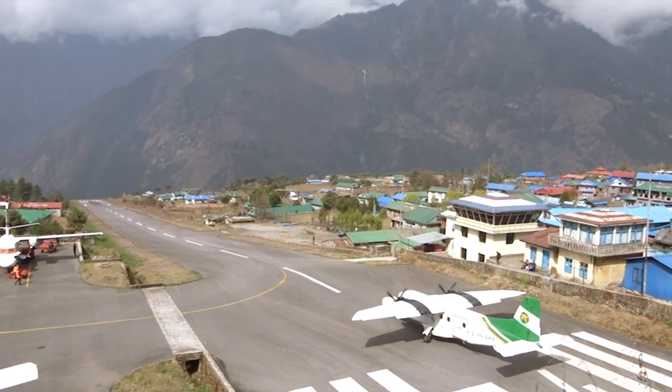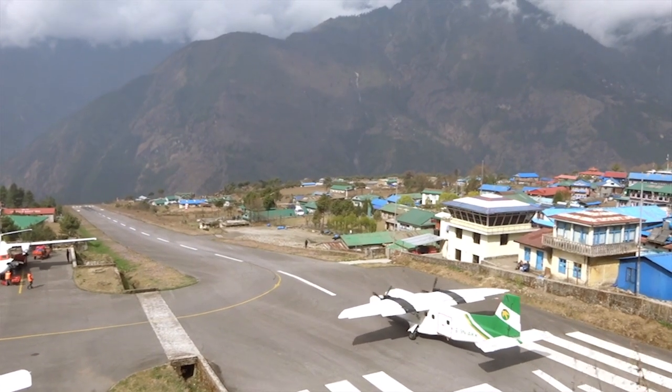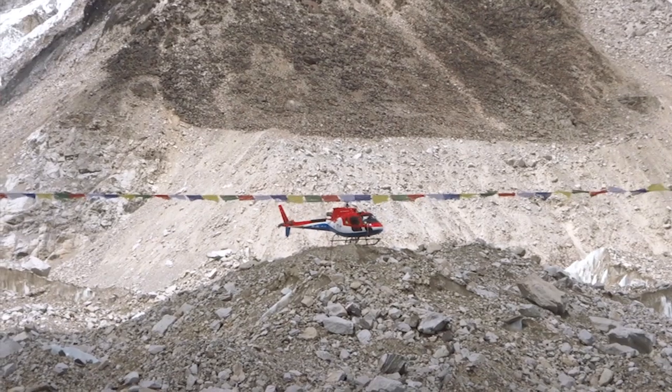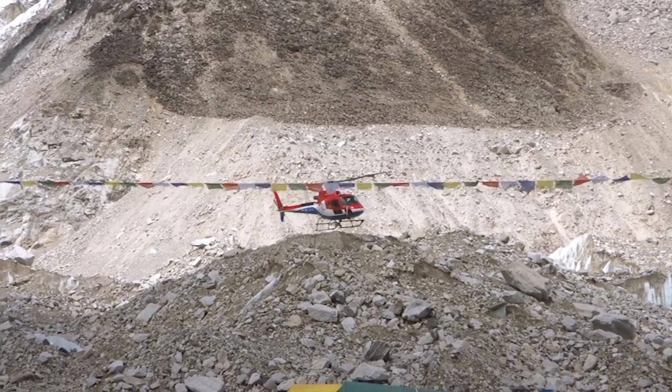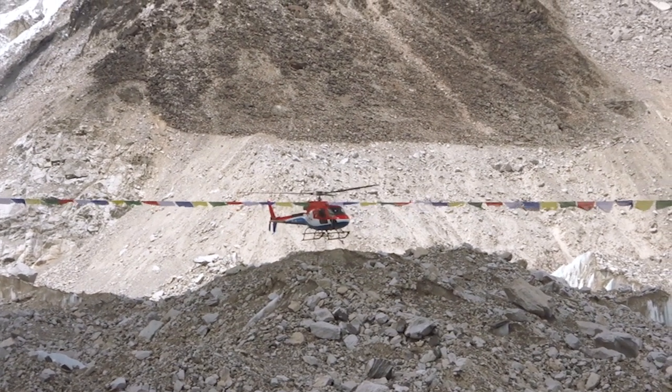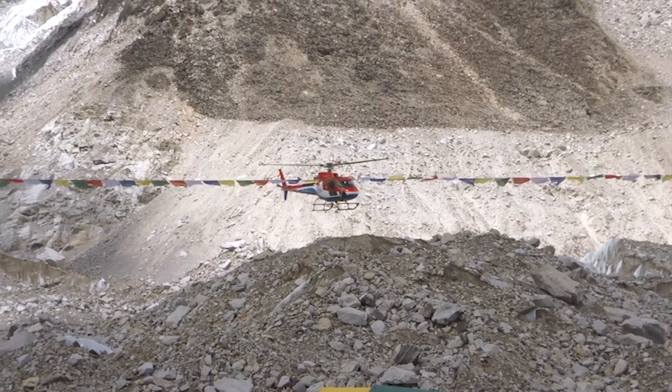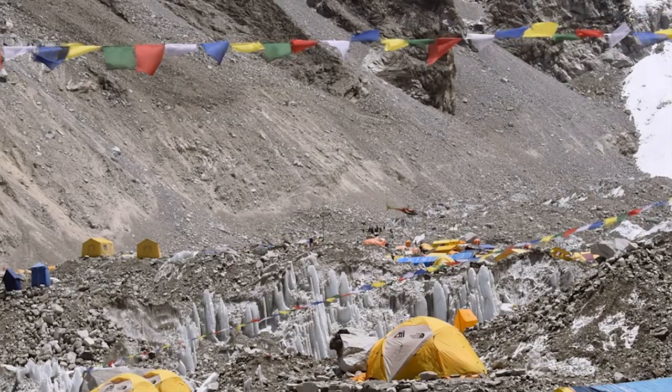Why are helicopters useful in places like Everest? The main reason is that you don't require all of the infrastructure that you would require for a conventional fixed-wing aircraft. You don't need a runway that is however many kilometres long in order for your aircraft to land. As long as there are no big obstructions, you can land pretty much anywhere.